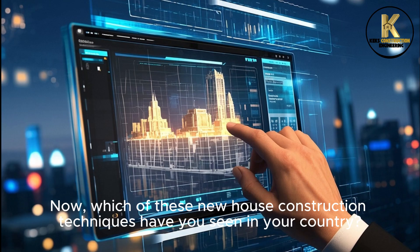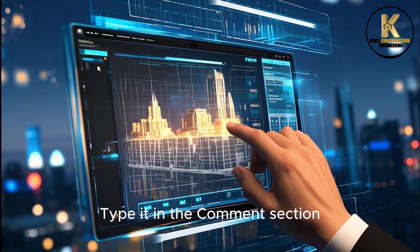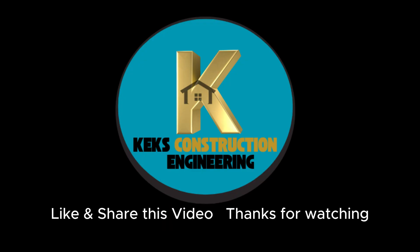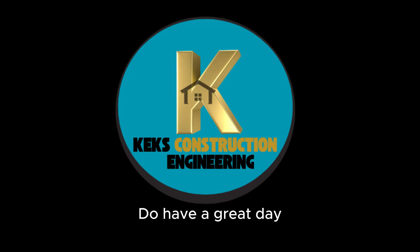Which of these new house construction techniques have you seen in your country? Type it in the comment section, check out other amazing construction videos on this channel, like and share this video. Thanks for watching, and have a great day!